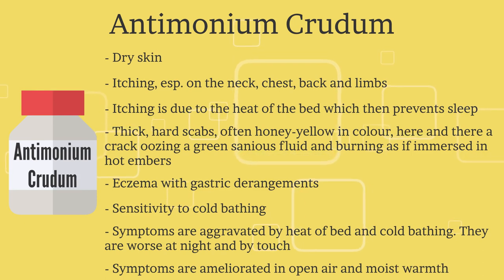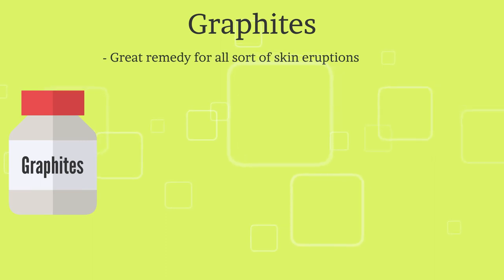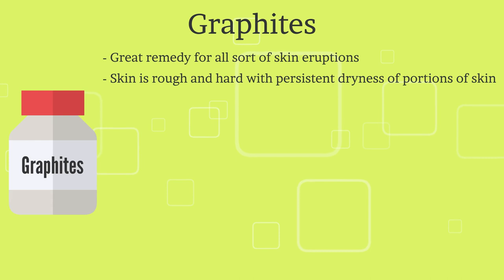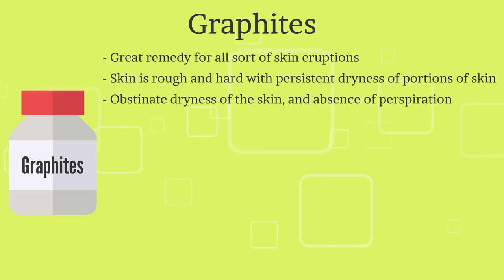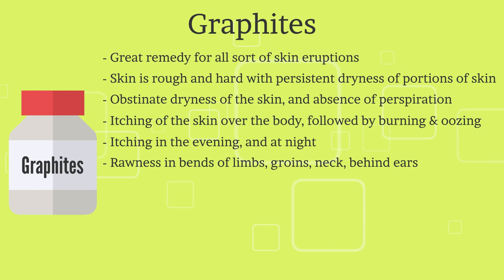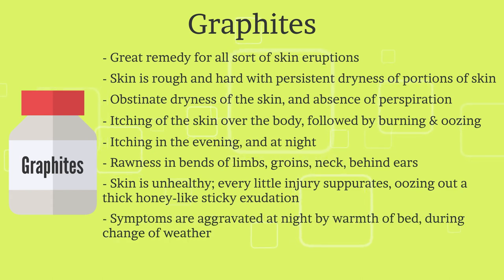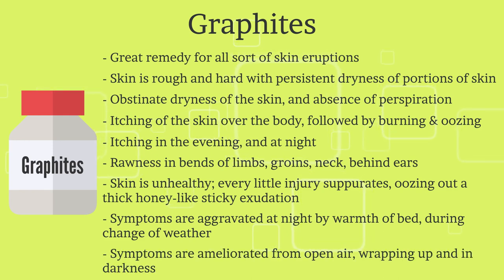The second remedy is Graphites. It is a great remedy for all sorts of skin eruptions. The skin is rough and hard with persistent dryness of portions of skin, obstinate dryness, and absence of perspiration. There is itching over the body followed by burning and oozing, worse in the evening and night. There is rawness in bends of the limbs, groins, neck, and behind the ears. Skin is unhealthy — every little injury suppurates, oozing out a thick honey-like sticky exudation. Skin affections are aggravated at night by warmth of bed and during change of weather, and ameliorated from open air, wrapping up, and in darkness.